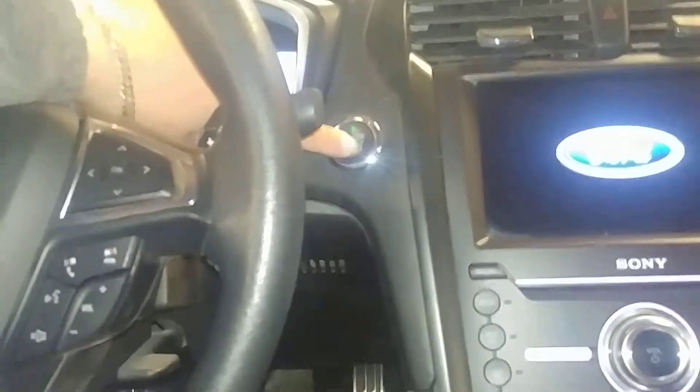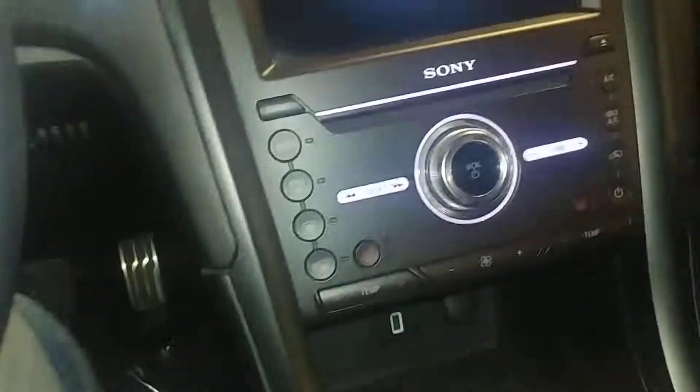Power windows, power door locks, power mirrors. Here's the front driver's seat — no holes, no tears, no rips. It is a powered seat. Let me jump into this vehicle and turn it on for you guys so you can check out the instrument cluster and stuff like that. Does come with one key and key fob combo and owner's manuals.